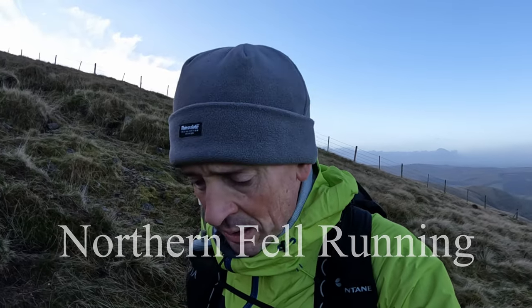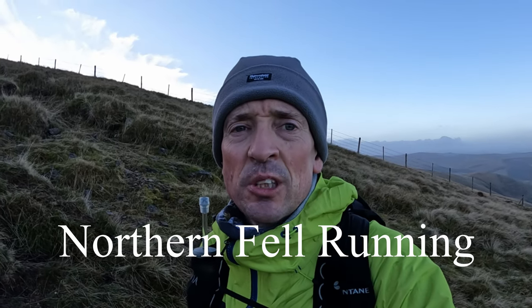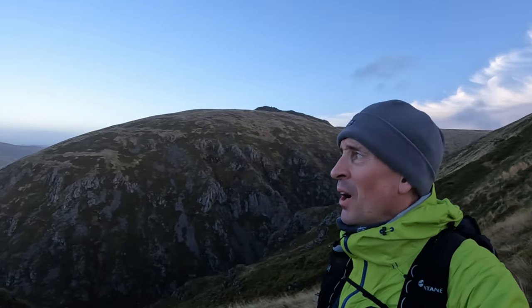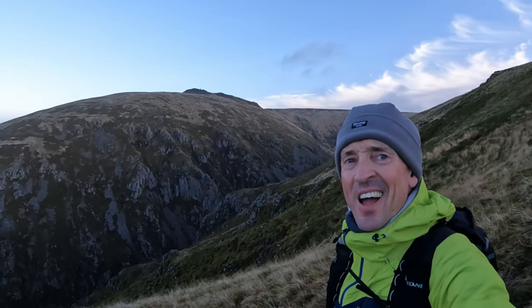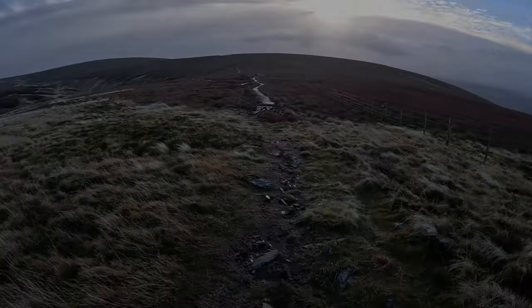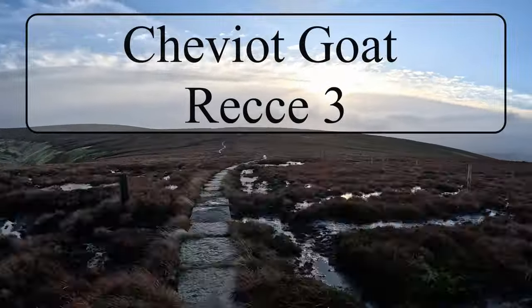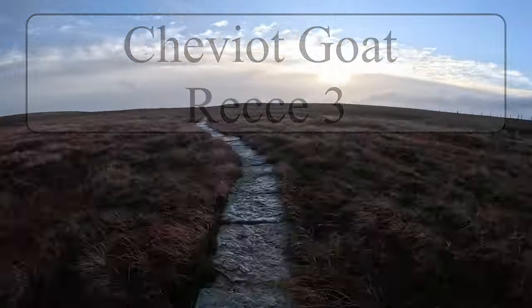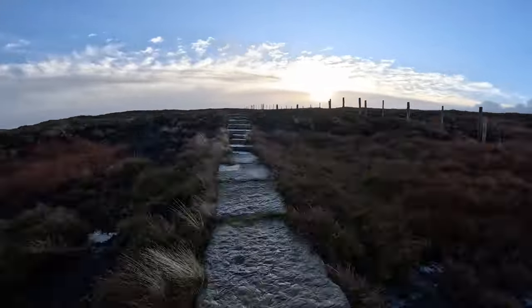Ladies and gentlemen, welcome to Northern Fell Running. Welcome to the gentle rolling hills of the Cheviots. Welcome to Leg 3 of the Cheviot Goat.